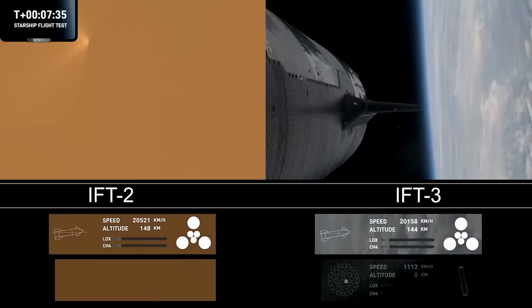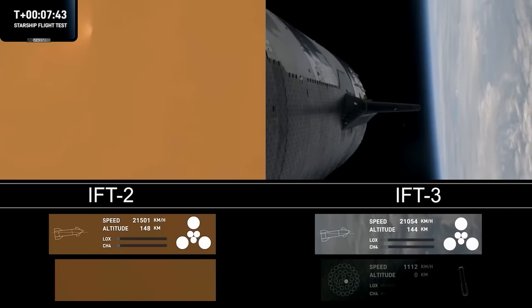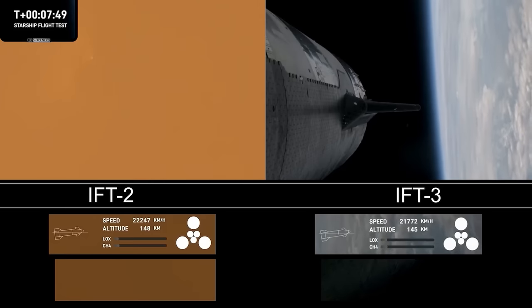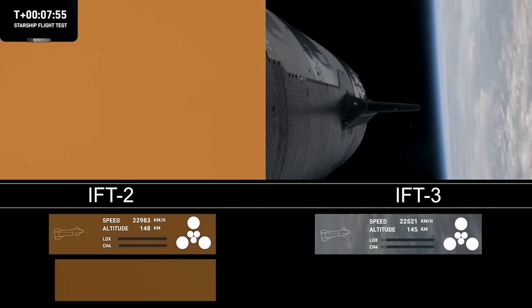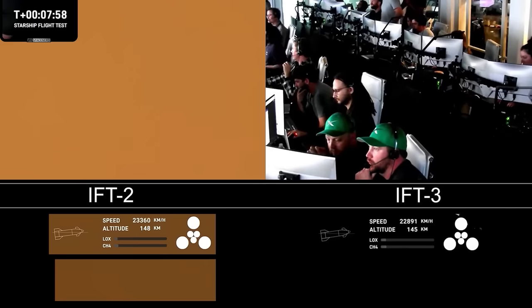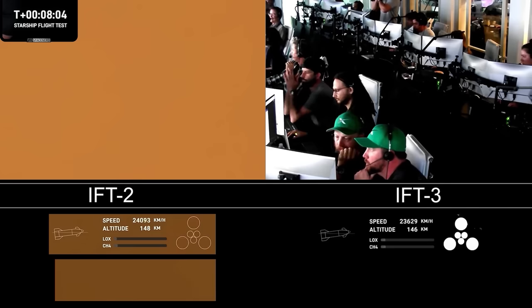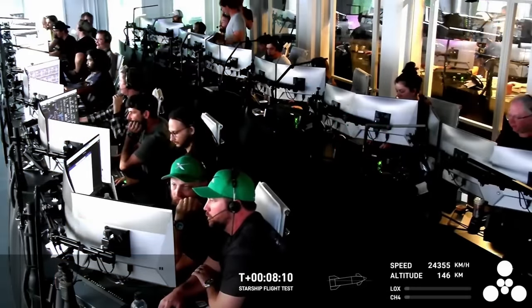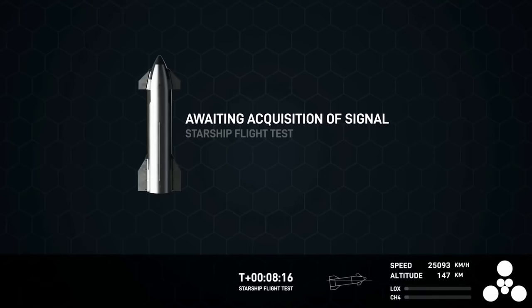We're expecting this burn to end just after T-plus eight minutes, about a minute from now. Congrats to the team — making it this far is farther than we've gone before, farther than flight two. Just wonderful views and great engine performance from the vehicles. So far we've hit controlled ascent, demonstrated the hot staging, and demonstrated controlled entry of the booster — just stopped a little short of the engine relight, but that's something we can learn for the next one.